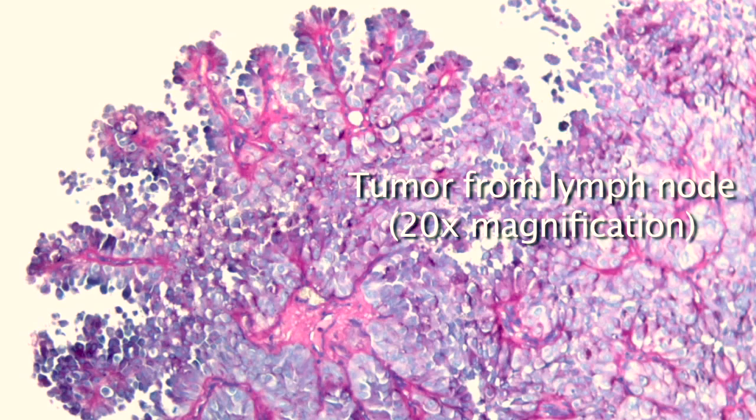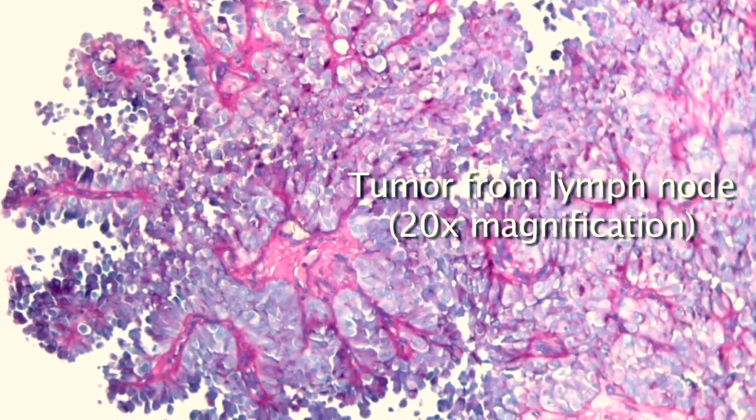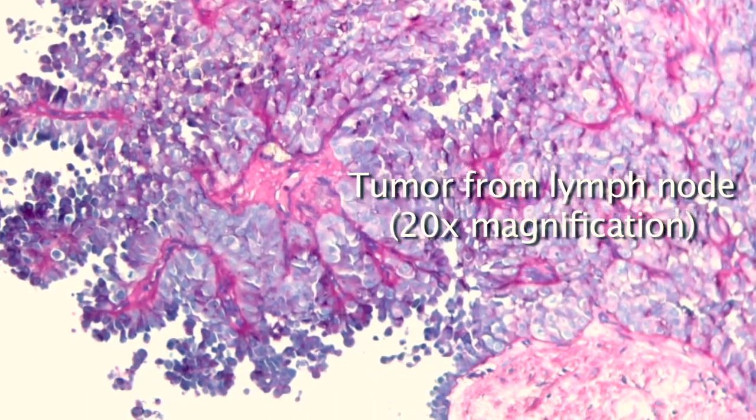They have different histologies — they look different under the microscope. They have different clinical courses: some grow very slowly and are indolent, others are very aggressive and can spread very quickly. They all respond differently to therapy, and as we've come to know, they are caused by different genes.